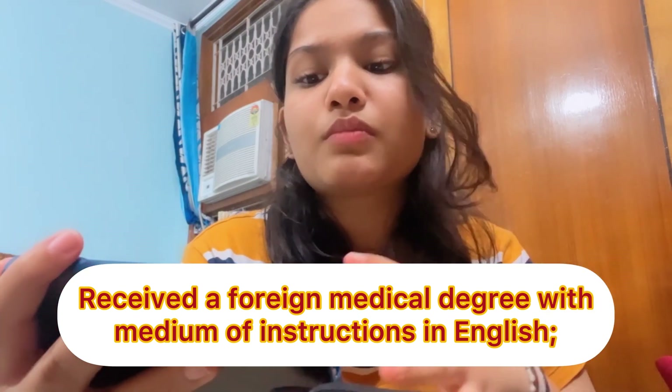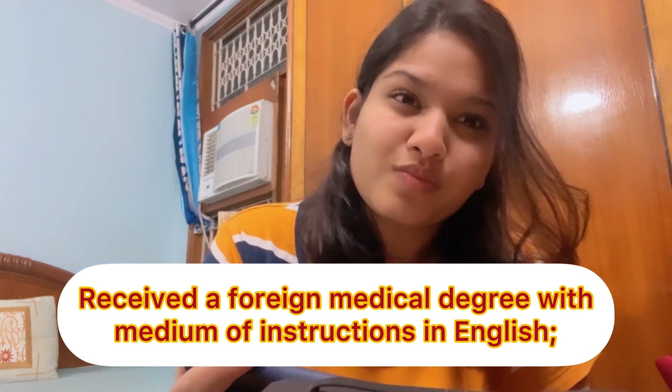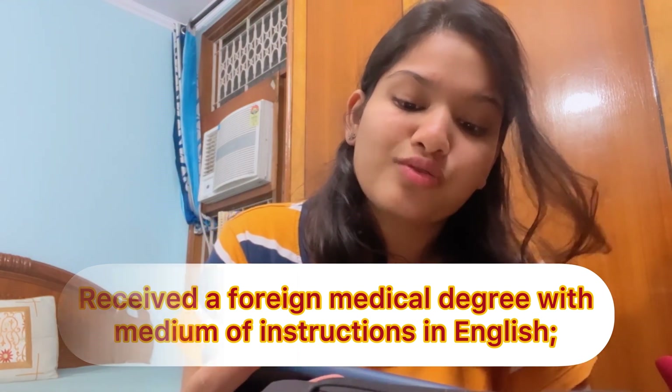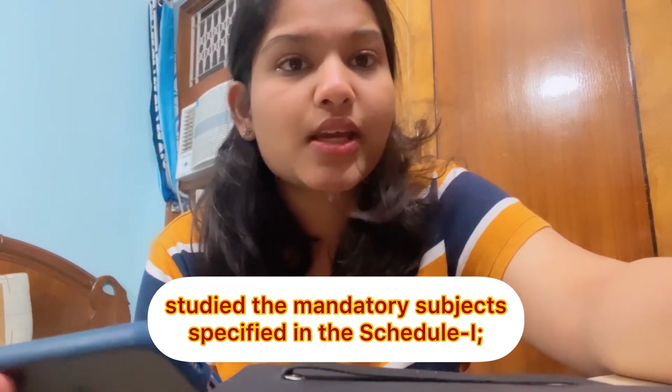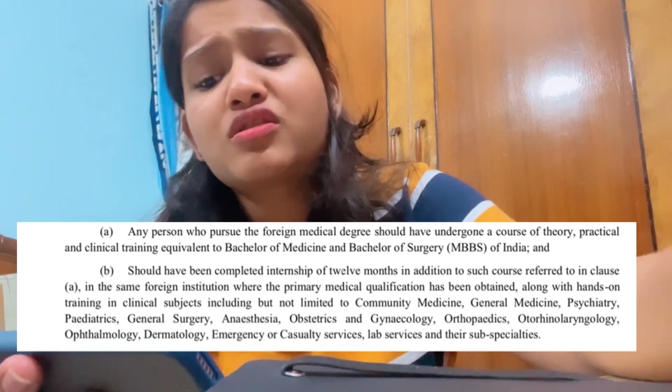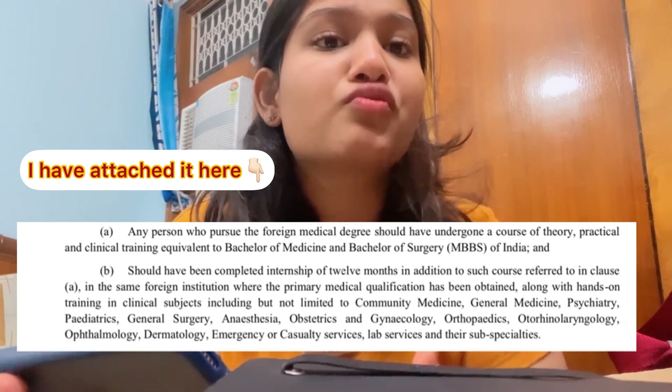Point A's third condition says: received a foreign medical degree with the medium of instruction in English. So your degree has to be in English and not in any of their native languages. The fourth point says: study the mandatory subjects specified in Schedule 1. You will find Schedule 1 on the NMC website — I will put the link in the description below. You need to compulsorily study those subjects in whichever medical institution you are studying in.